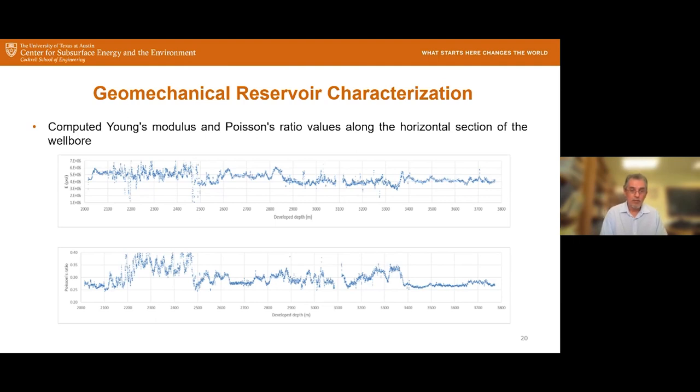Let's go to the following slides — I'm showing the most representative results. Once we have our synthetic acoustic log, we computed both Young's modulus and Poisson's ratio along the horizontal wellbore. The x-axis is horizontal developed depth; the parameters change from point to point as we move along the wellbore into the formation. Those changes in Young's modulus and Poisson's ratio are significant — they definitely cannot be considered constant. We'll discuss more about them later.